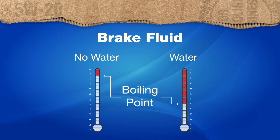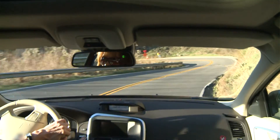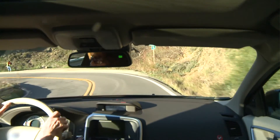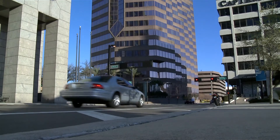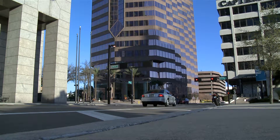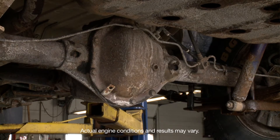In a high-heat braking situation, like driving down a long, windy mountain road or even stop-and-go traffic, your brake fluid could actually boil, and that will increase the time it takes to stop. Plus, water in the brake fluid may corrode brake lines.